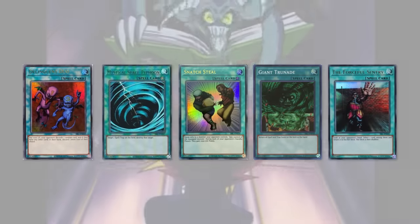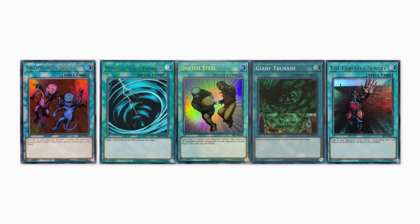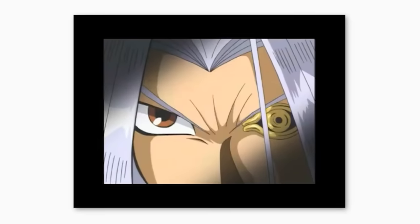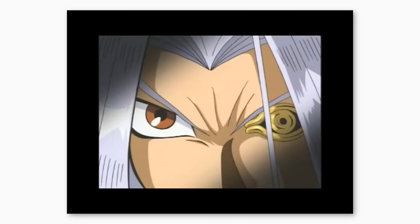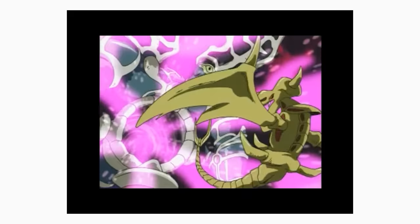The set is appropriately named Magic/Spell Ruler due to the insane power level of the cards it contains. Delinquent Duo, Mystical Space Typhoon, Snatch Steal, Giant Trunade, and Forceful Sentry were absurdly strong for the time, and some of them are still banned for play in 2023. Finally, Relinquished — this card is most well known for its use in the anime by Pegasus, an extremely spooky card that was also a pretty powerful monster early on in Yu-Gi-Oh!'s history.